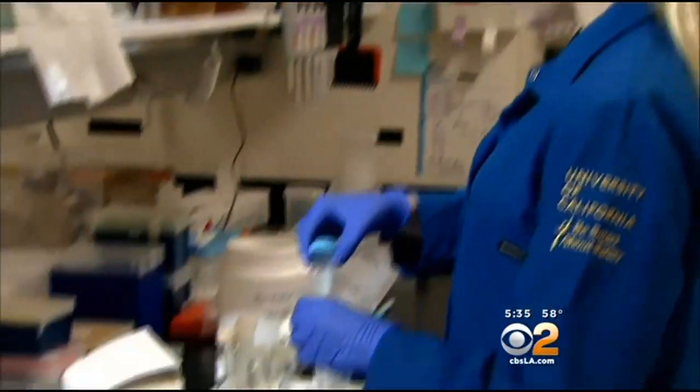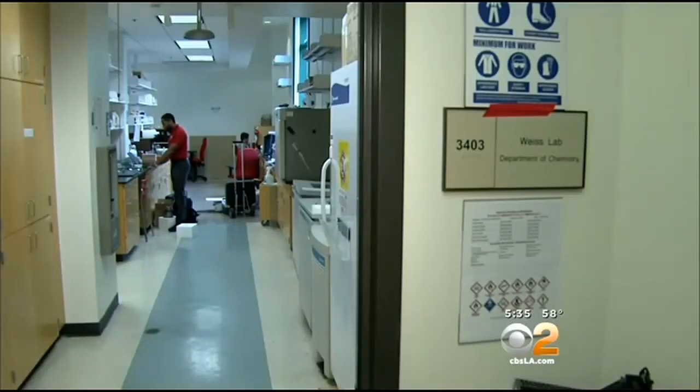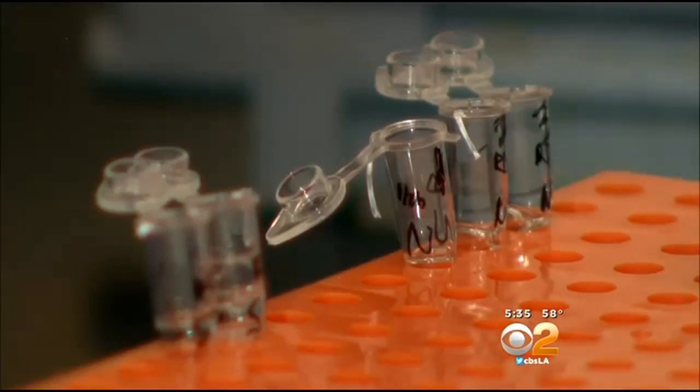The research has been published in a prestigious American journal. What happened here at UCI, according to chemists, could open the door for new cancer cures. In Irvine, Michelle Gigli, CBS2 News.